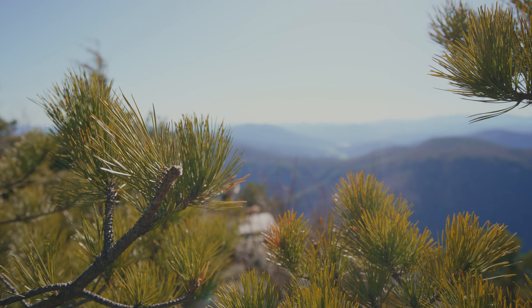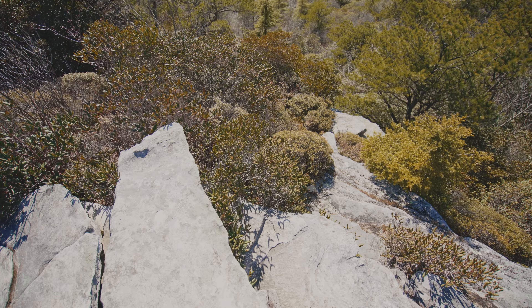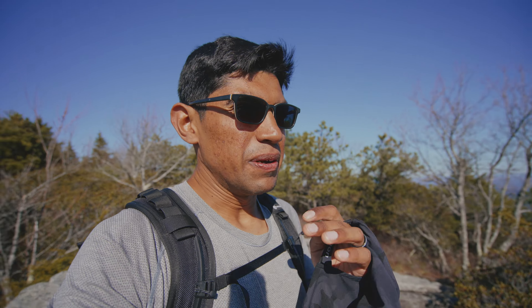We have made it to the top of this mountain — it was a pretty steep hike up but completely worth it. I'm pretty much standing on rocks right now and I can see almost 360 degrees. It's great. We're going to go to this ledge over here, enjoy a couple of minutes, and then head back down and on to our next adventure.